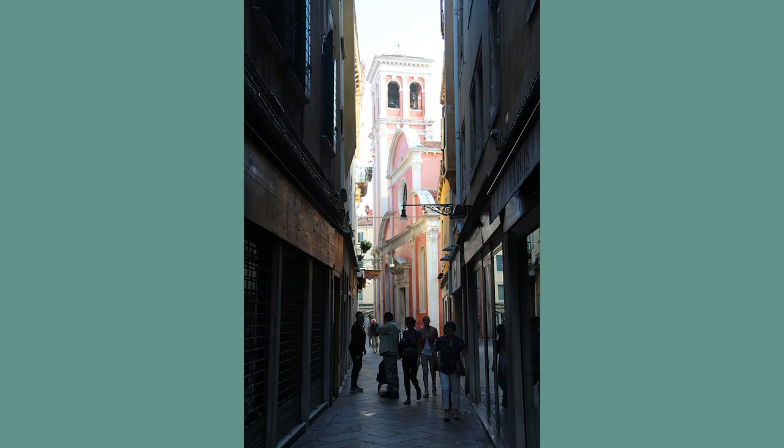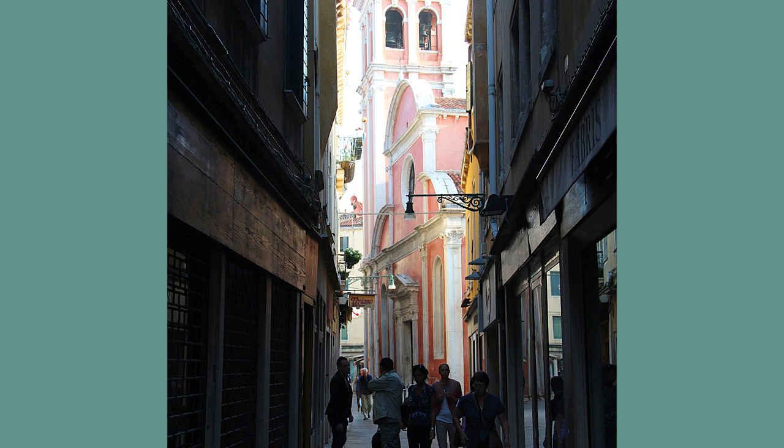Venice is one of those cities that you can just wander around and enjoy the streets, travel on the boats and enjoy the canals, and there is fantastic art. There are often many crowds, but one of the places I'm always surprised that people don't go into is the